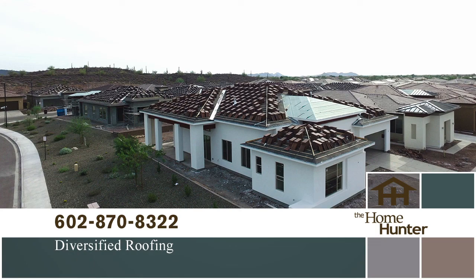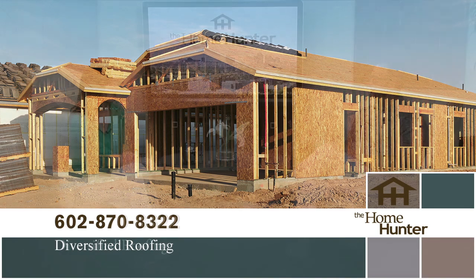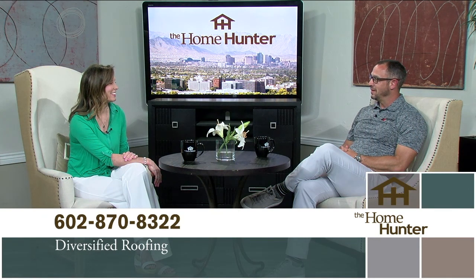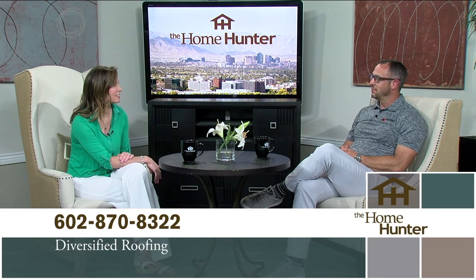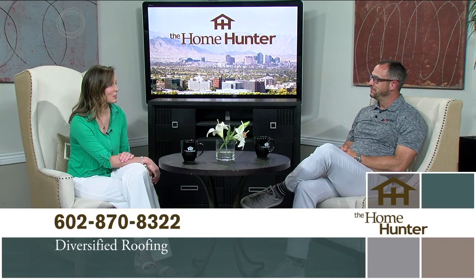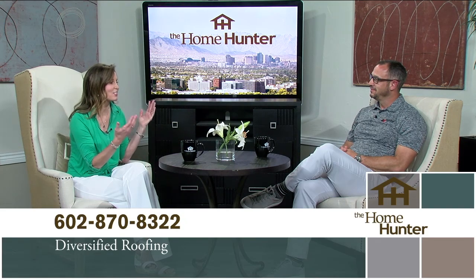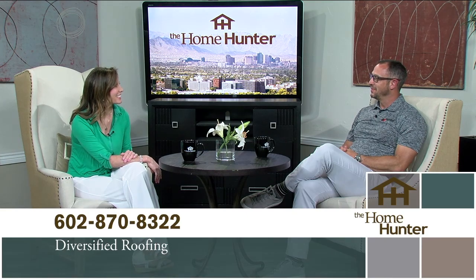If you want to get a re-roof before all of the holiday season events start happening, do it now — we'd be happy to help. They need to get on your schedule quickly if they want to get it done before the holidays. And as always, we will offer a $500 discount for a complete re-roof if they mention Home Hunter. They're going to need it anyway, so they just have to mention The Home Hunter to get that $500 discount. Thanks for joining us again.